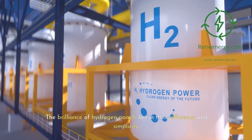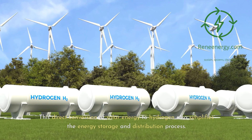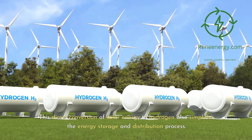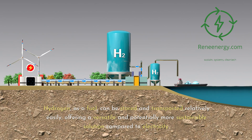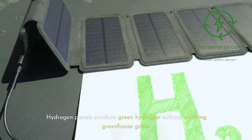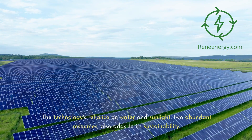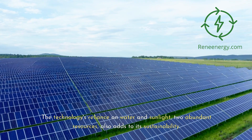The brilliance of hydrogen panels lies in their efficiency and simplicity. By eliminating the need for external electricity, these panels reduce energy loss, making the hydrogen production process more efficient. This direct conversion of solar energy to hydrogen also simplifies energy storage and distribution. Hydrogen, as a fuel, can be stored and transported relatively easily, offering a versatile and potentially more sustainable solution compared to electricity. Furthermore, hydrogen panels produce green hydrogen without emitting greenhouse gases, positioning hydrogen as a key player in the fight against climate change. The technology's reliance on water and sunlight — two abundant resources — also adds to its sustainability.